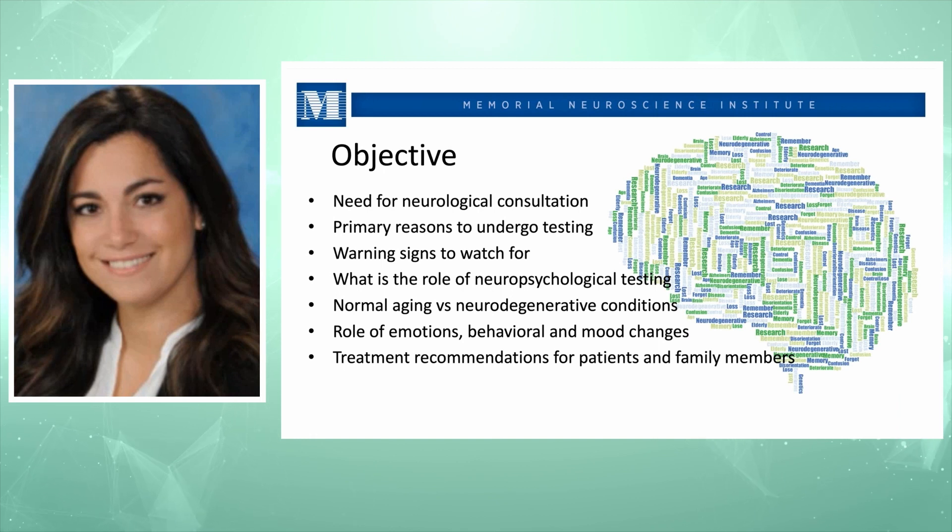In this program, I would like to discuss the need for neurological consultation, the primary reasons to undergo testing, the warning signs to watch for when having cognitive deficits, the main role of neuropsychological testing, normal aging versus neurodegenerative conditions, the role of emotions, behavioral and mood changes, and treatment recommendations for patients as well as family members.